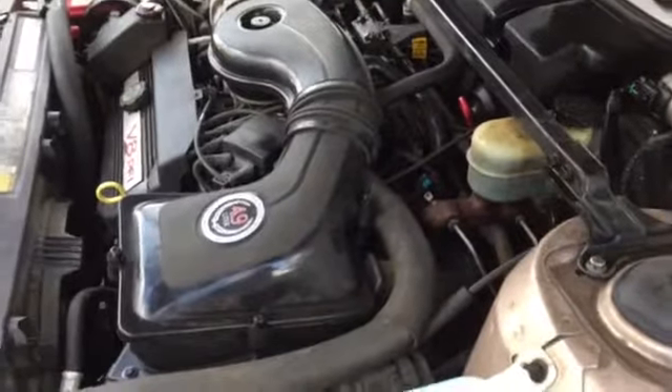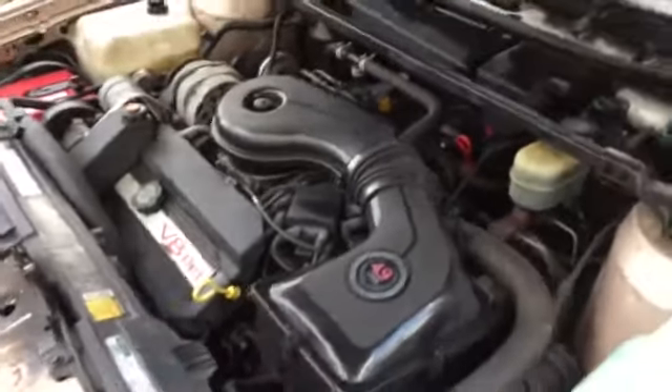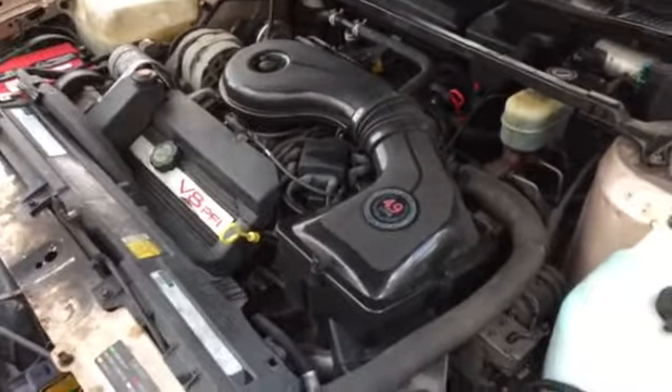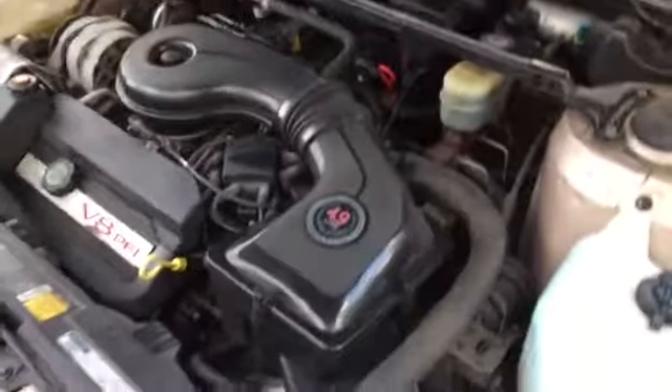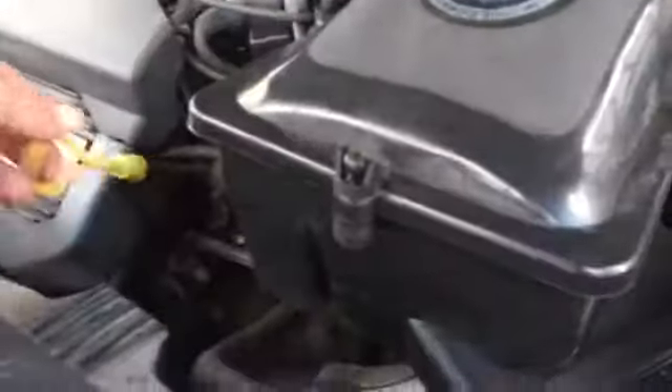We are going to sell this as a dropout so you can lower the miles of your '91, or if you have a project car or a Fiero to put it in. It's a fun upgrade to do to a Fiero for sure.